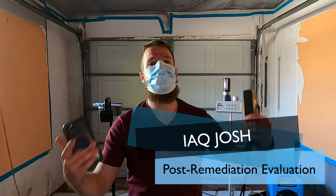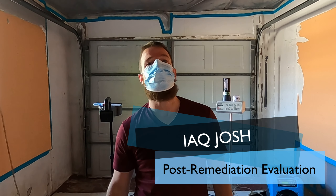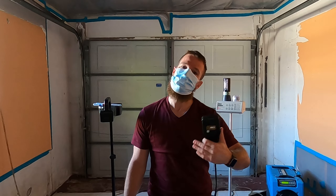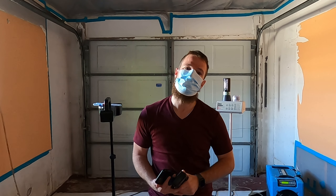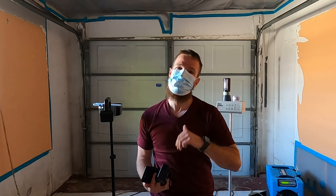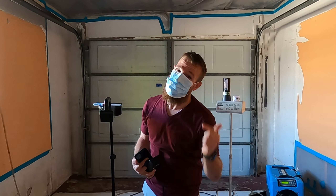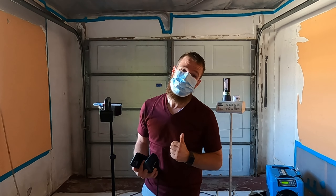IAQ Josh here, back at our Fort Lauderdale property where we were just a couple of days ago. We made a nice little informational video regarding why we don't convert a garage, and if we do convert a garage, why we want to look and opt for that permitting process.